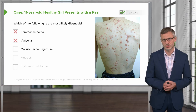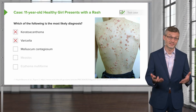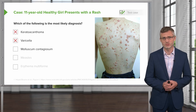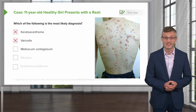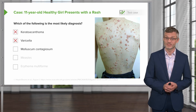Molluscum contagiosum — this rash, which is also caused by a virus, the Molluscum contagiosum virus, is relatively common in children. The lesions are described as dome-shaped papules, randomly distributed on the torso and extremities in an asymptomatic host. Looks like we'll need to keep this one on the list for now.